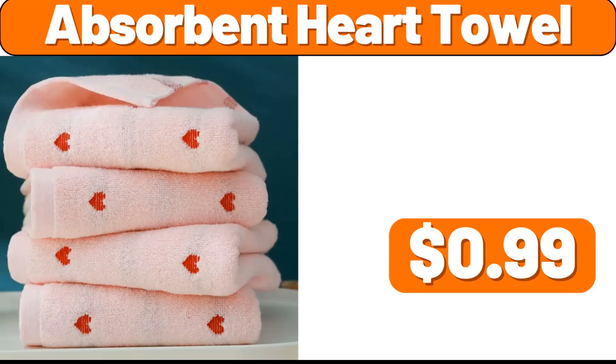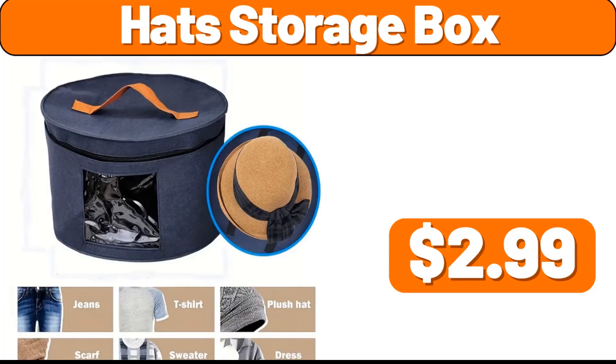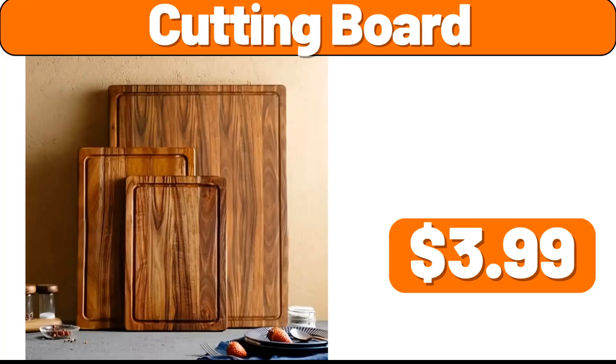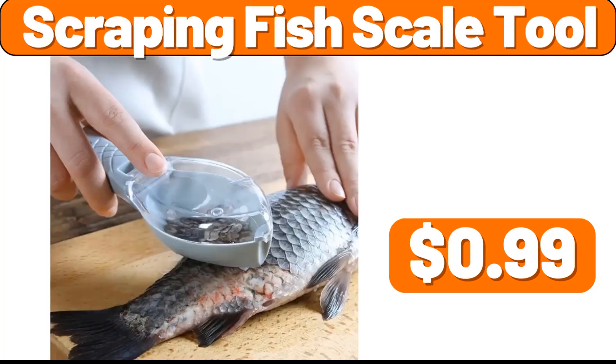Cushion Pillow, $2.99. Absorbent Heart Towel, $0.99. Hat Storage Box, $2.99. 4 Layer Metal Storage Rack, $39.99. Cutting Board, $3.99. Scraping Fish Scale Tool, $0.99.